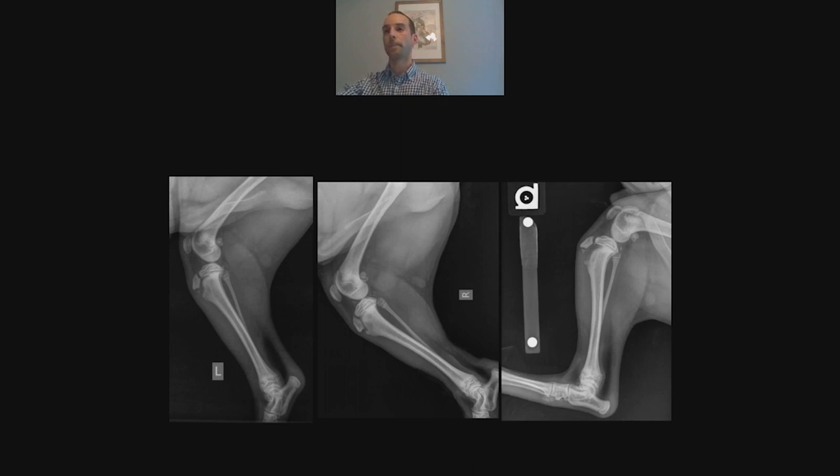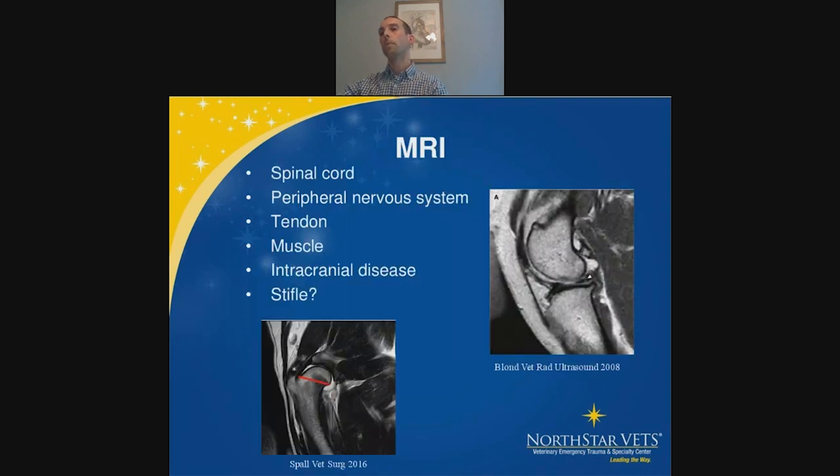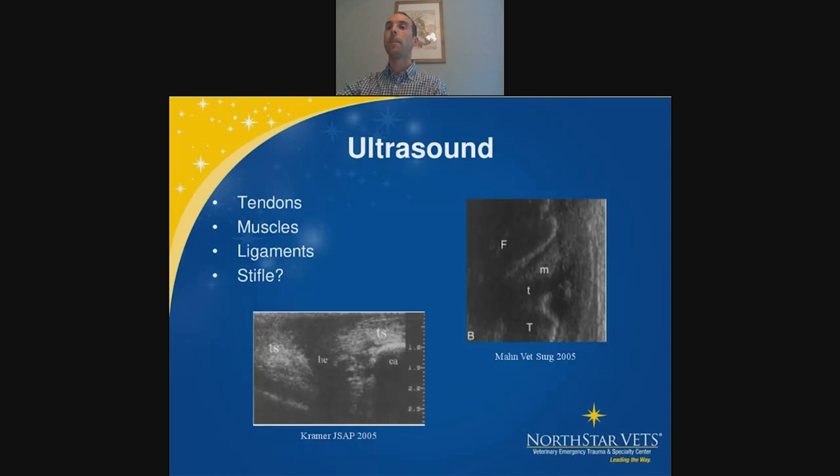For advanced imaging, CT scans are most commonly used for elbows, tarsus, carpus, and the skull — joints with a three-dimensional component that are easier to visualize. MRI is mostly used for the neurologic system but has applications for muscles, tendons, and stifle disease including meniscal tears, though this is much more common in human medicine. Ultrasound is another option, mostly for tendons, muscles, and ligaments; studies using ultrasound to diagnose meniscal tears were not very successful.